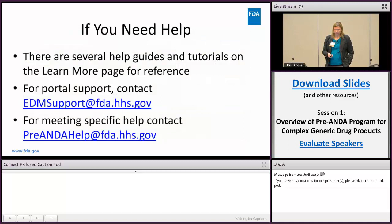If you need help during this process, there are several help guides, tutorials, and FAQs on the website. For portal support use the EDM support email, and for meeting-specific help contact the pre-ANDA help email.